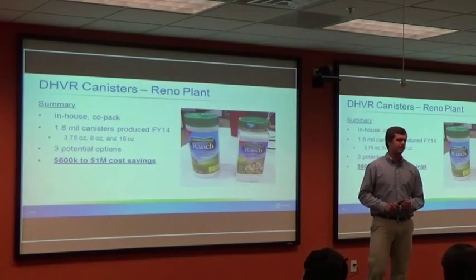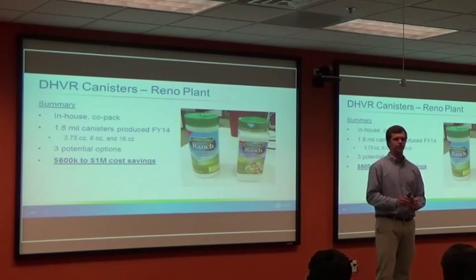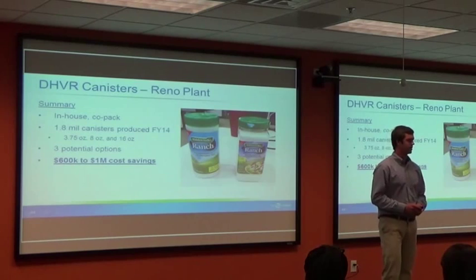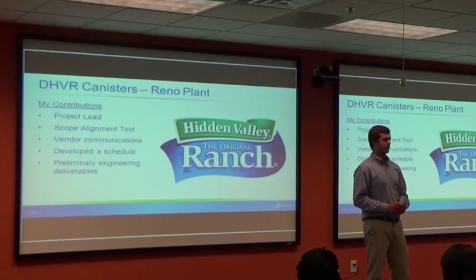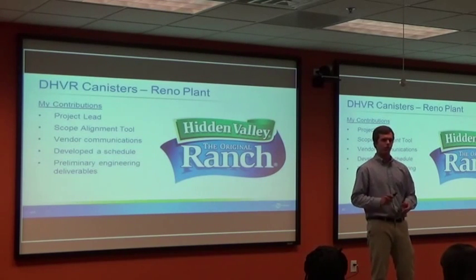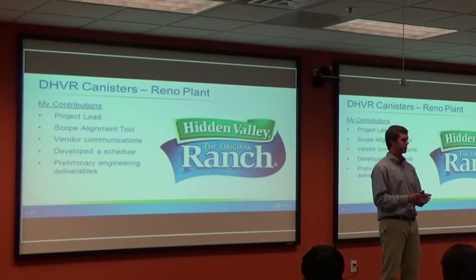I'm going to start off with the Drive-In Valley Ranch Canisters at the Reno plant. We're looking to in-house a very low-speed line currently being co-packed by another company. With only 1.8 million canisters produced last year at 30 to 50 parts per minute, we came up with three potential options and are looking at $601,000 in cost savings per year. I was quickly assigned Project Lead about three weeks in. I started by creating a scope alignment tool, then contacted 15-plus vendors to find out what equipment they had to offer. Through this, I developed a schedule and created a preliminary engineering document including risks, pros, and cons.